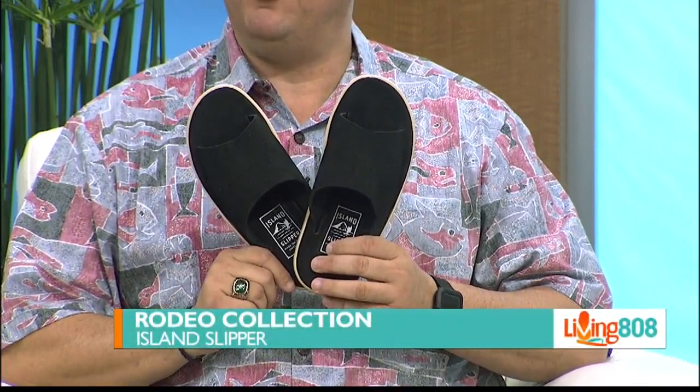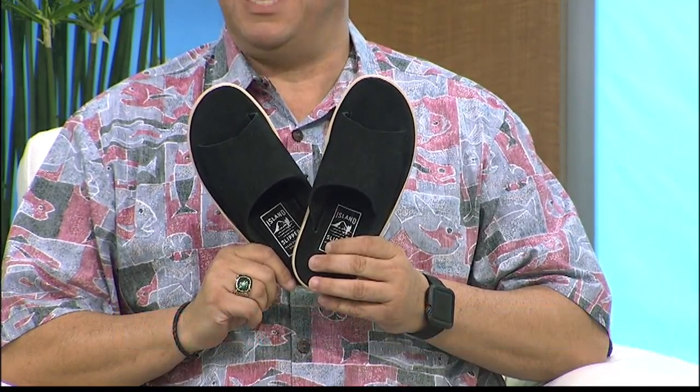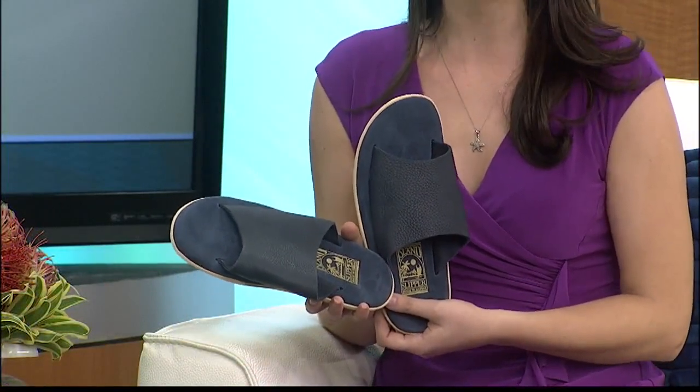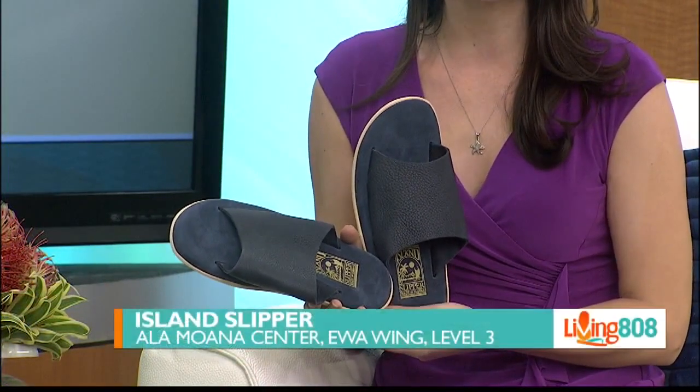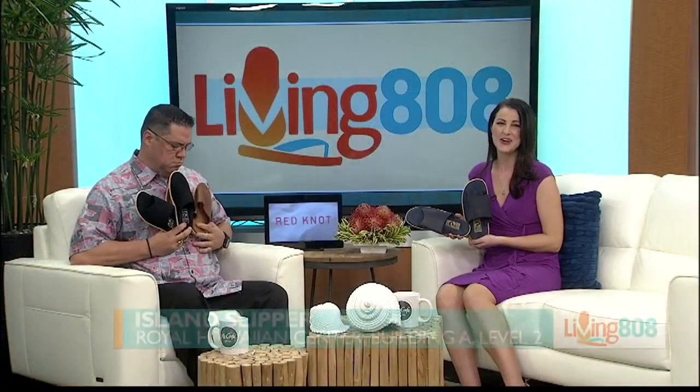A great alternative to cowboy boots, if you think you'll be riding any mechanical bulls around this island — but these just look comfortable in general. You can find these slippers in the Ewa wing of Ala Moana Center. Island Slipper is located on the third floor, or if you're in the Waikiki area, head to the Royal Hawaiian Center where Island Slipper is located on the second floor.